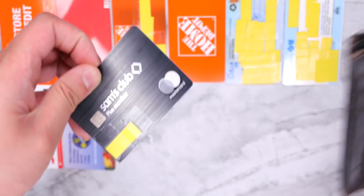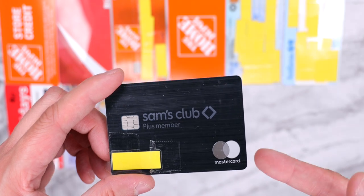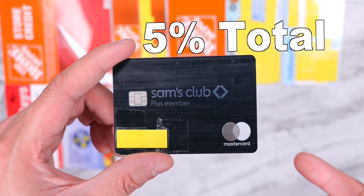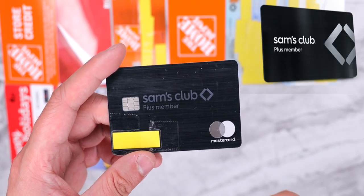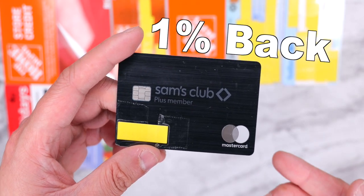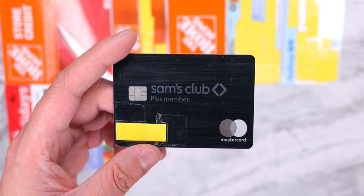The next card he keeps in his wallet is his Sam's Club Plus membership credit card. He's pretty crazy about Sam's Club, Costco, and BJ's, but he likes to shop at Sam's Club most because it's closest to his house. The Sam's Club credit card isn't bad — you already get 2% back as a plus member and 3% back extra if you use the credit card. You also get 5% back on gas up to the first $6,000, then 3% back on dining and 1% back on everything else. There's no annual fee and it doubles as your membership card, making it probably the best card in his wallet so far.